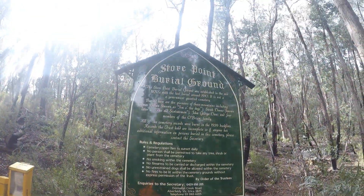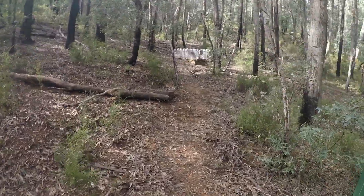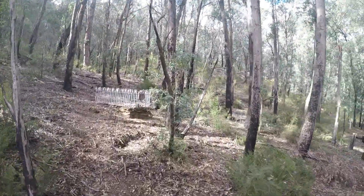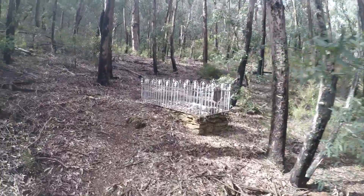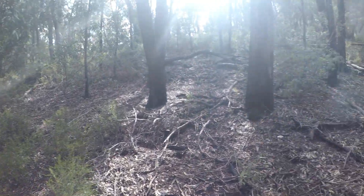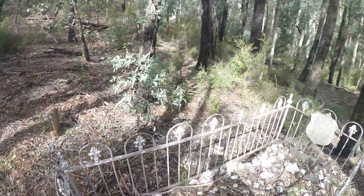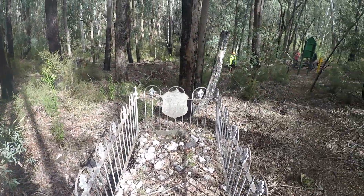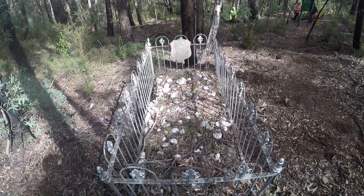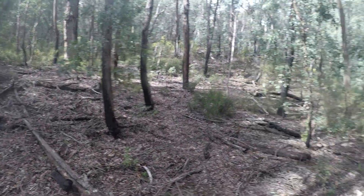Here we are at the Store Point burial ground and I can see a grave — I'm sure there's heaps more. Look around and you can see divots, assuming maybe graves, and there's one here. Don't know how many people are buried here.